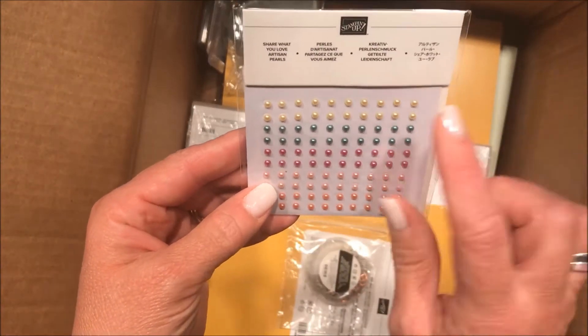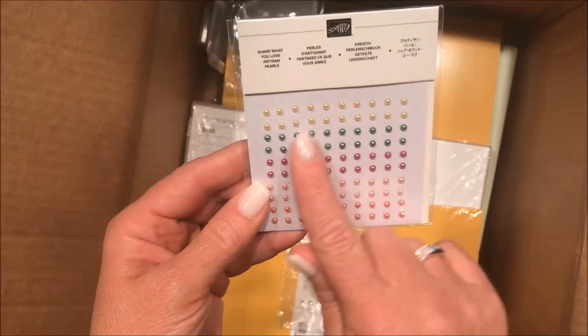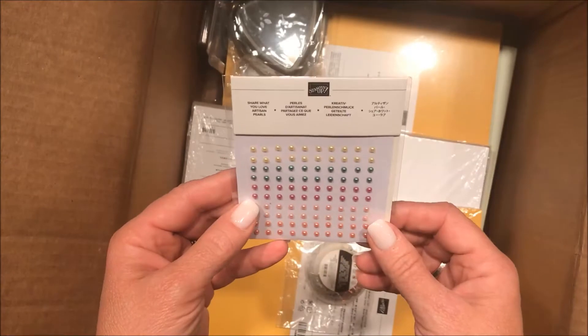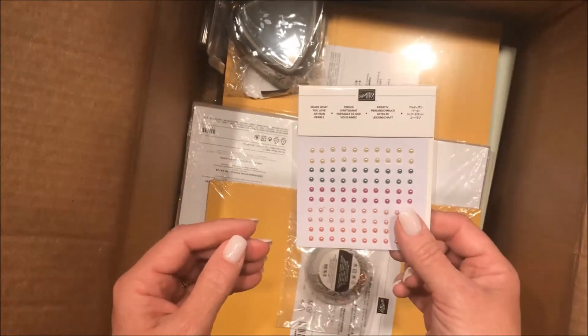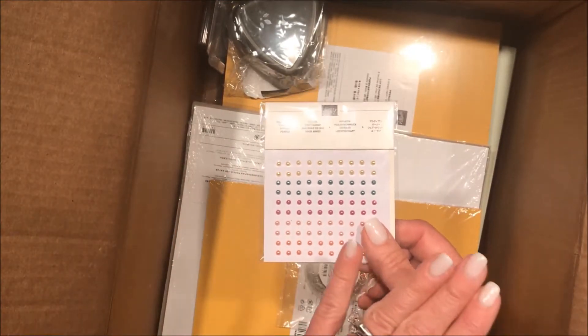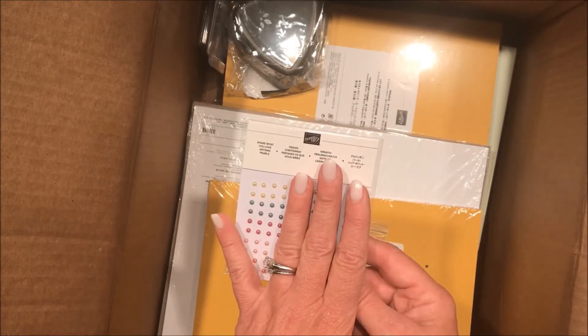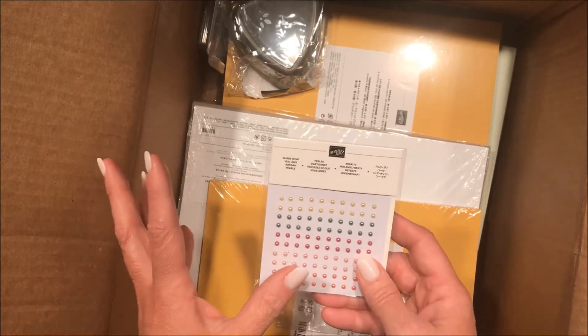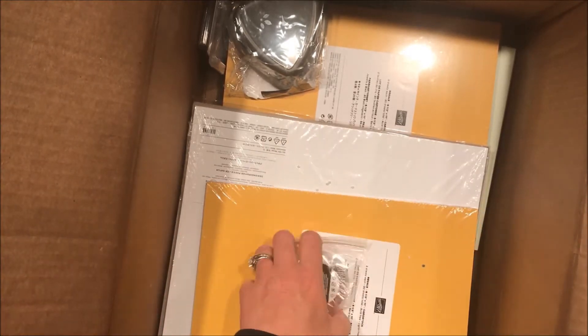Remember when I was talking about pearls? Look at this — these are the Share What You Love pearl collection. It's got the colors that match everything in the Share the Love collection. The cool thing is you guys are going to be able to order from that brochure next month — you don't have to wait for the new catalog for certain things, and this is one of them.